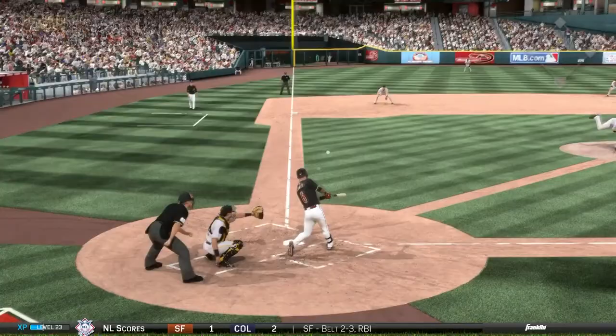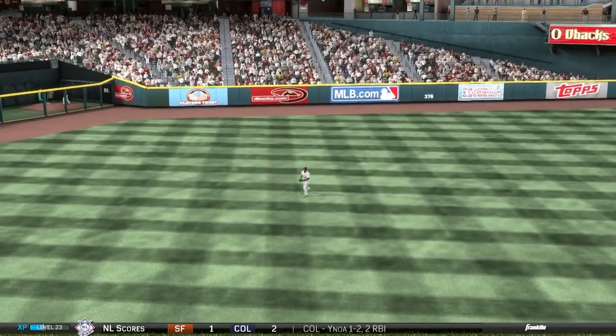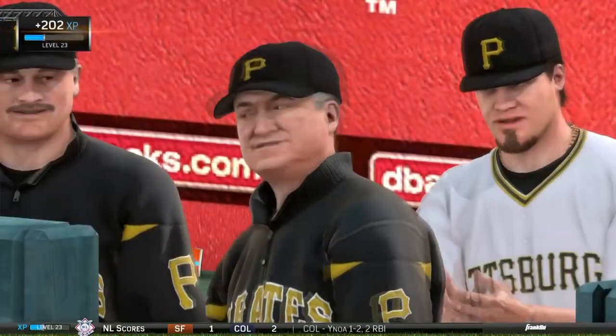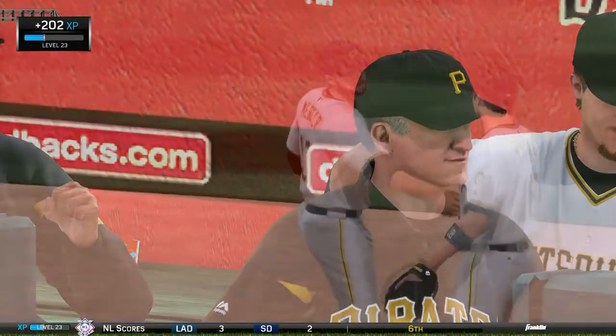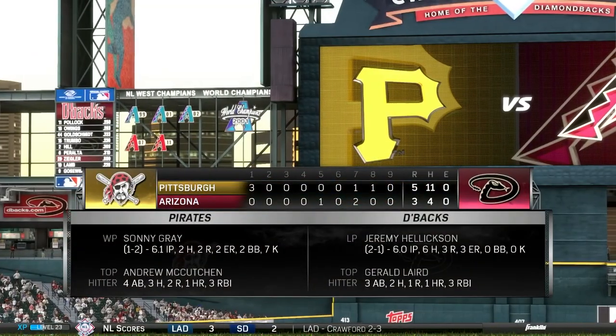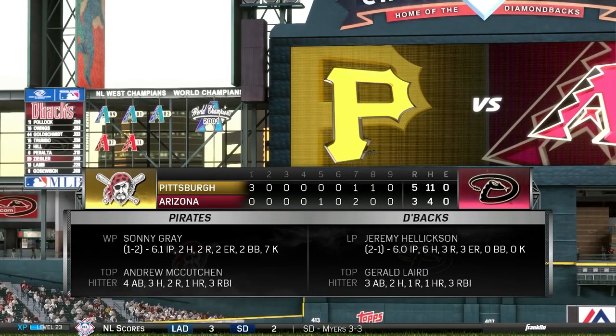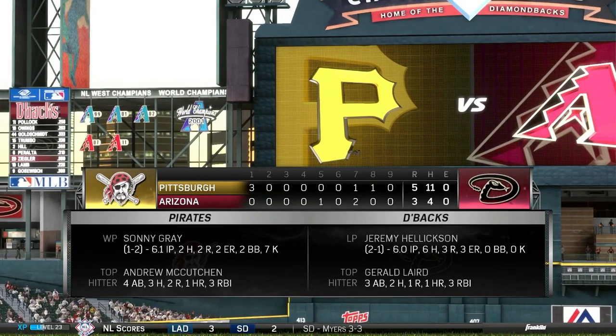Tony Watson comes in for the eighth and Arquimedes Caminero for the ninth — Mark Melancon was unavailable due to rest. Caminero induces a fly ball to left field and the Pittsburgh Pirates take this one in Arizona by a score of 5 to 3. Don't forget to like the video if you enjoyed it, subscribe for more MLB 15 The Show content, and we'll have a little recap leading into the next video of the Pirates season. Thanks for watching!